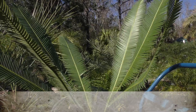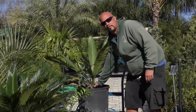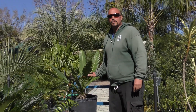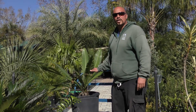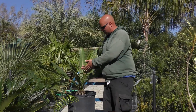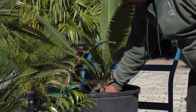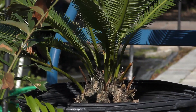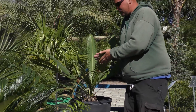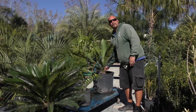This is Dioon edule with a very nice caudex on it. It's hard right now to tell if it's male or female until it gets to coning or seeding age. It's native to the eastern part of Mexico, Veracruz. They also call it the chestnut cycad — very similar to a Cycas revoluta, a little more light green and more upright. Every Dioon has a caudex that grows into a trunk comprised of corky wood. Due to evolution and survival, they have little spines and protective parts on the leaves and caudex and branches to protect it from environmental danger and predators.